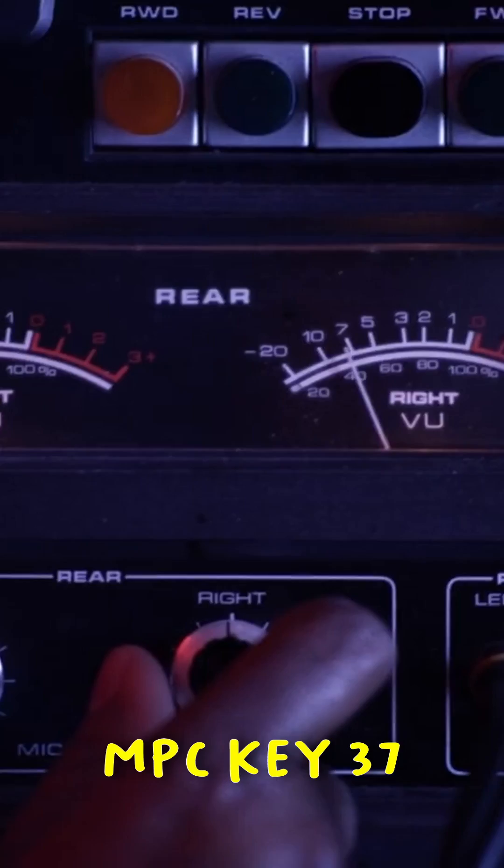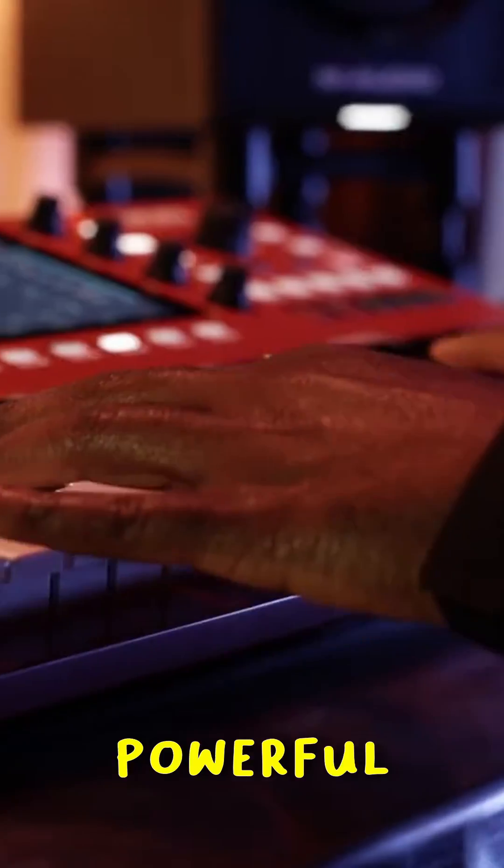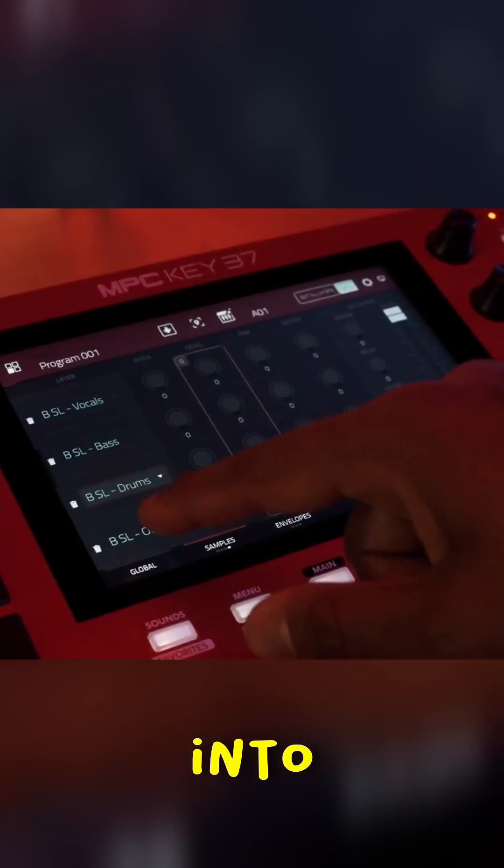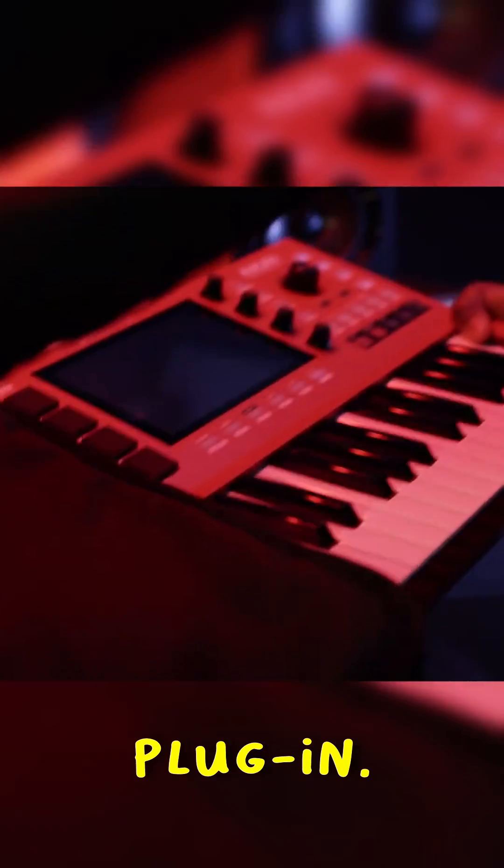And as if that wasn't enough, the MPC Key 37 doubles as a powerful dedicated 2-in/2-out USB audio interface, allowing you to record directly into your favorite DAW.